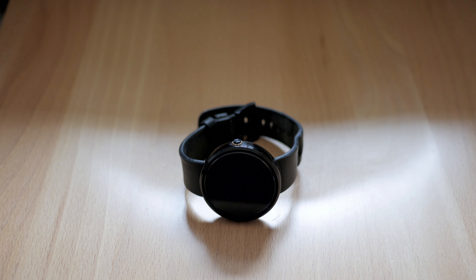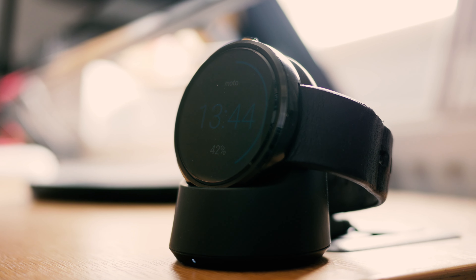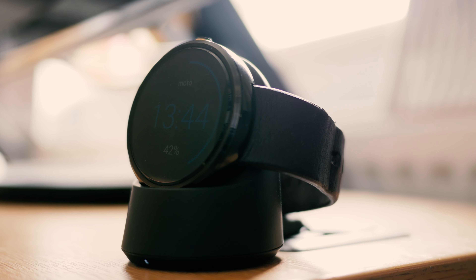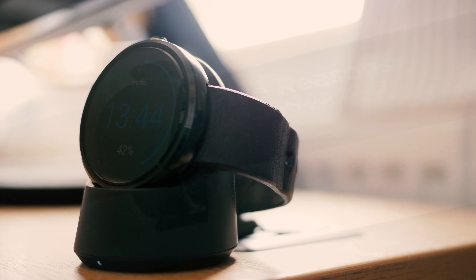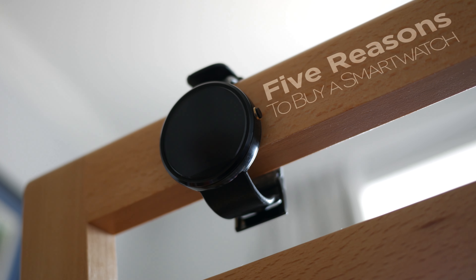One of the most common questions I get about my smartwatch is quite simply why I bought it. With smartwatches not offering that much functionality by themselves, and the supposed hassle of having to charge it every night or so, why pick one up in the first place? My name is Steven Potter, and here are 5 reasons to buy a smartwatch.